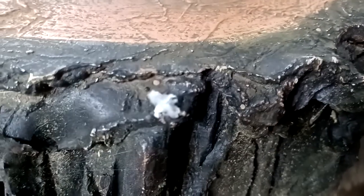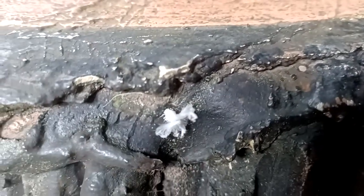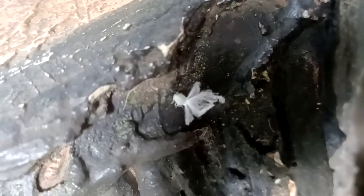Poofy little scale insect. Let's see if we can get the front. Come on camera, zoom in. There's a little scale insect — looking like a little white peacock almost. Let's see if we can get an angle on it. It's got a little dress.